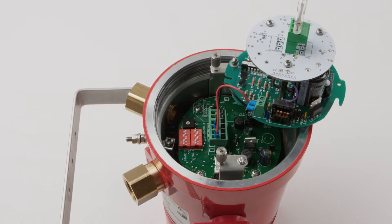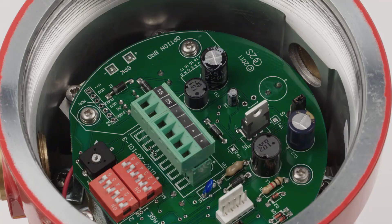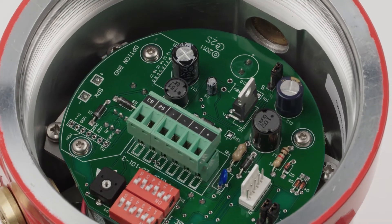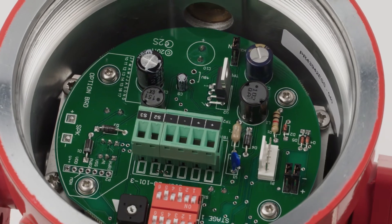Inside, the innovative internal construction offers maximum wiring space. Triple cable entries include 1½ inch NPT and options for additional 2½ inch, ¾ inch NPT or M20 ISO.